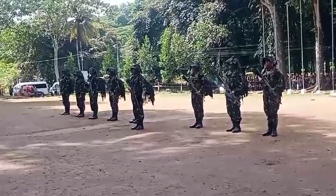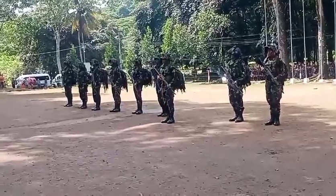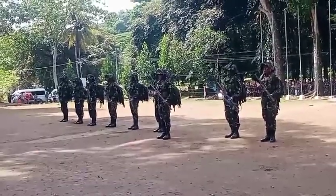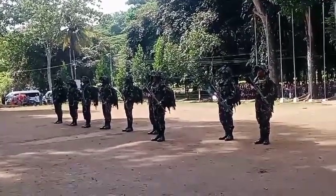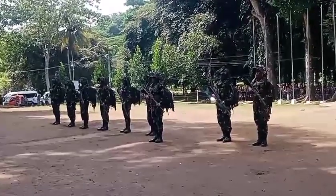Automatic Rifleman Bravo: He must be proficient in the operation, maintenance, and utilization of this weapon. The Automatic Rifleman is responsible for providing sustained automatic fire for the squad. He secures the left flank area of the squad during movements and halts.